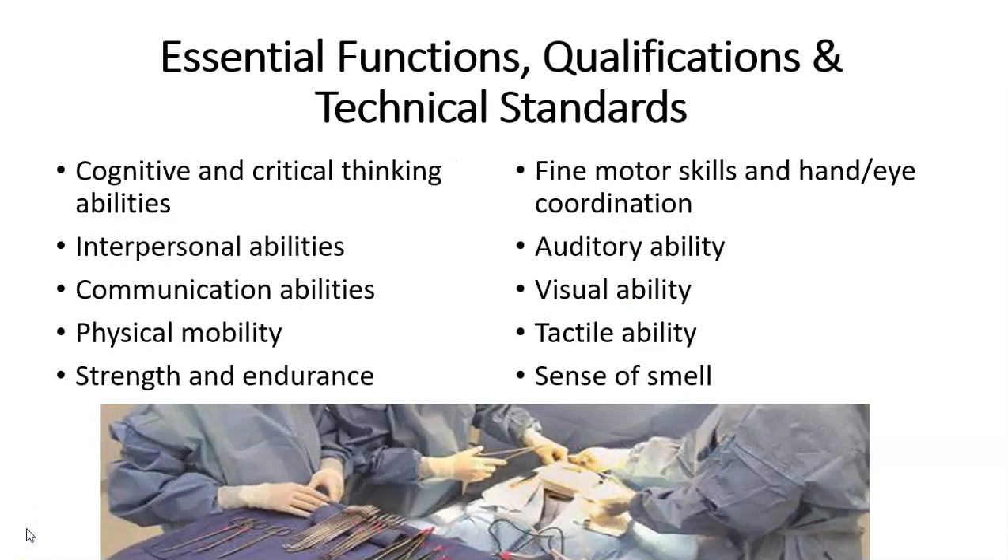There is a list of essential functions, qualifications, and technical standards that an individual must meet to successfully be a surgical technologist. Those include but are not limited to having cognitive and critical thinking abilities, interpersonal abilities, communication abilities, physical mobility, strength and endurance, fine motor skills and hand and eye coordination, auditory, visual and tactile abilities, and the sense of smell.